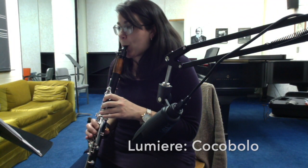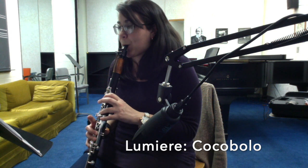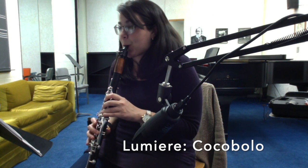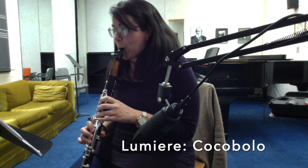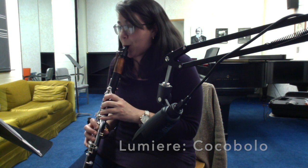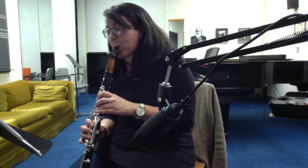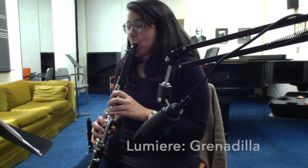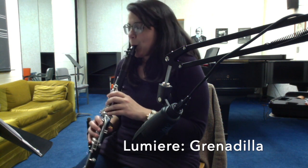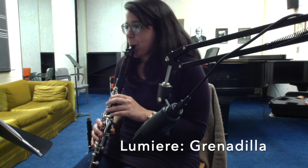I really like the Lumiere, but there's something about the notes in some of the registers, particularly the lower clarion, that just feel really stuffy compared to the rest of them. This one I really enjoyed — it had a much more homogenous quality, I found, than the cocobolo.